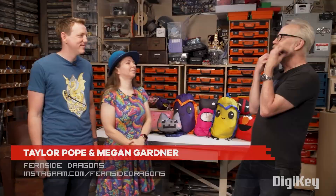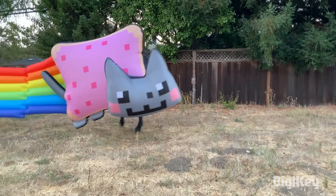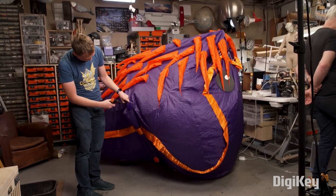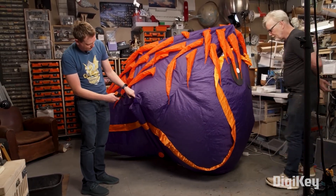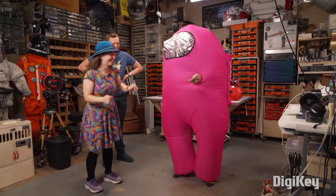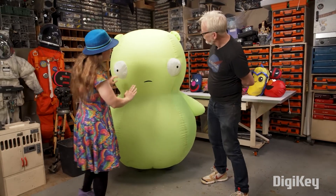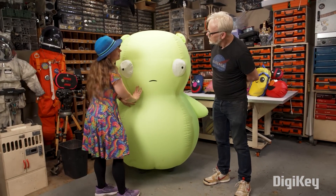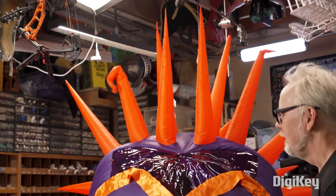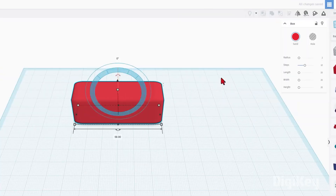On the Tested YouTube channel, Megan Gardner and Taylor Pope, aka Fernside Dragons, visit Adam Savage and spend 48 minutes explaining all the secret knowledge of creating your own inflatable costumes — from choosing the right material and creating sewing patterns, to getting details to fill out the way you want, types of fans to push air in, and design strategies to keep air from getting out. It's an incredible resource for anyone thinking of making their own inflatables.